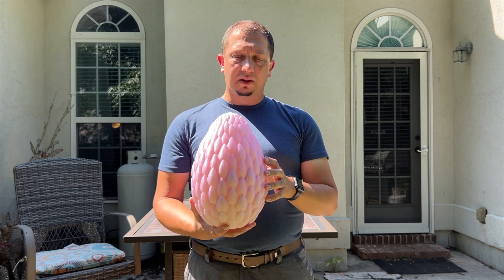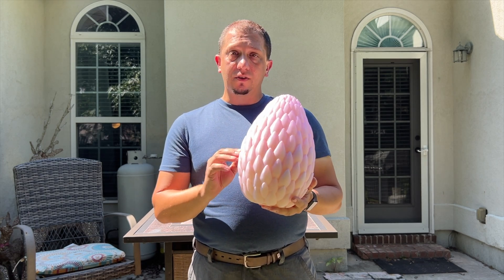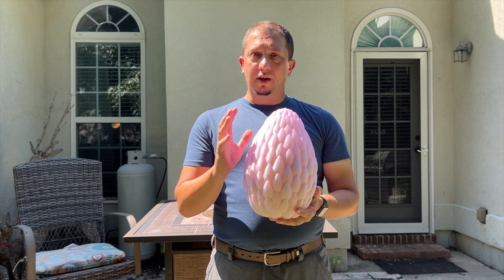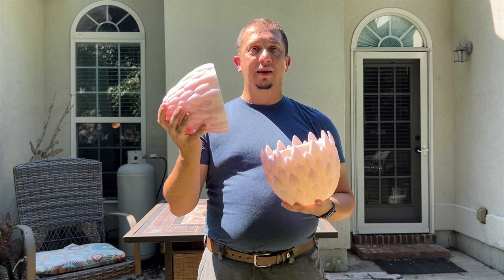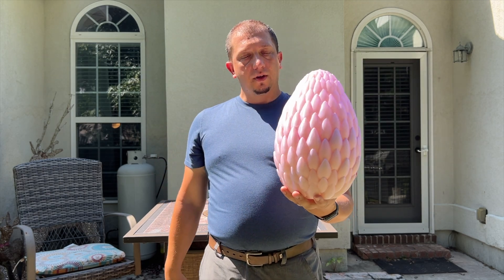If you guys are interested in this filament, look in the links down below. I'm also going to show you the time-lapses of printing this egg and a link to the egg model online so you guys can get your own. The cool part about this egg is it's two pieces — it's a very well done and designed print.